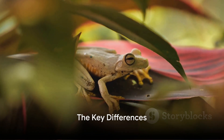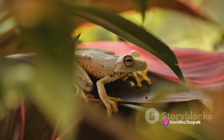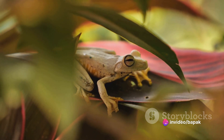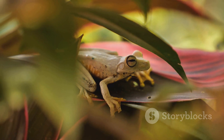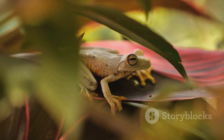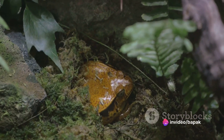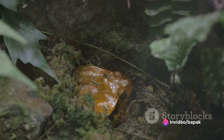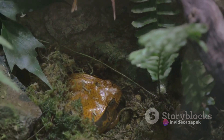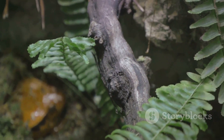Now that we've explored both frogs and toads, what sets them apart? Let's recap the key differences. One of the most noticeable distinctions is their skin texture. Frogs have moist, smooth skin, often appearing shiny and slick. Toads, on the other hand, wear a coat of dry, bumpy skin, which may give them a bit of a rugged look. So if you spot an amphibian with a smooth, glossy exterior, it's likely a frog — but if it's sporting a rough, textured skin, you're probably looking at a toad.